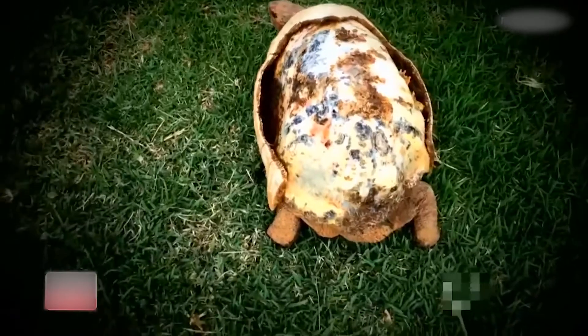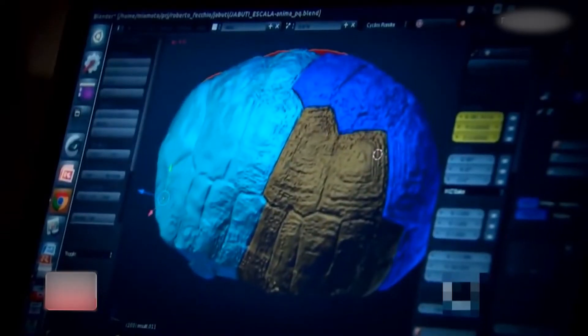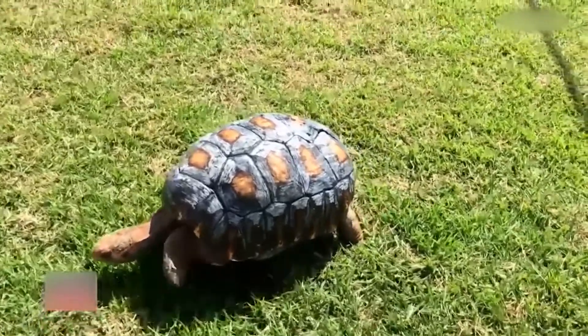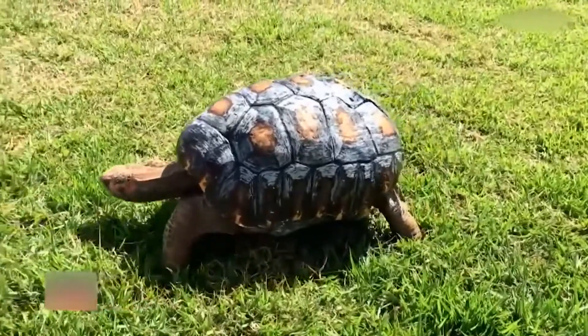Look at this poor tortoise that is missing its shell. Did you see what happened? Keep watching this video and you're going to know how 3D printing technology gives animals a second chance.